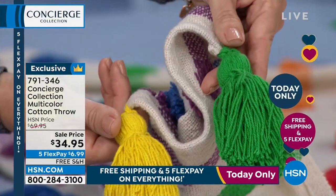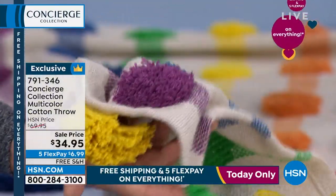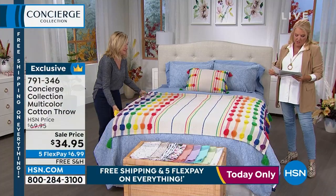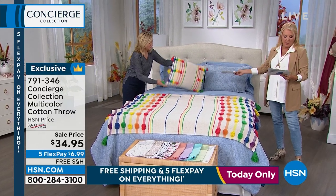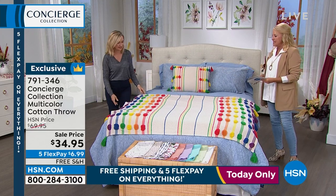They're all done in different multicolors. So if you're draping this over the chair or over the corner of your bed, these will hang down nicely and be so cute. We've also got the lumbar pillow available — it's a 22 by 16. If you want the matching pieces, that's item 792701.